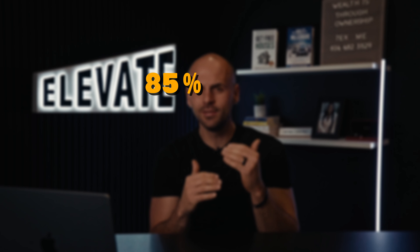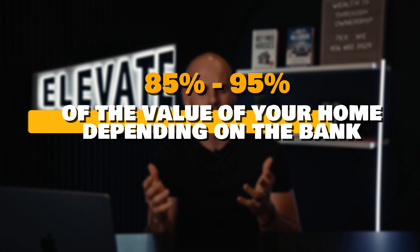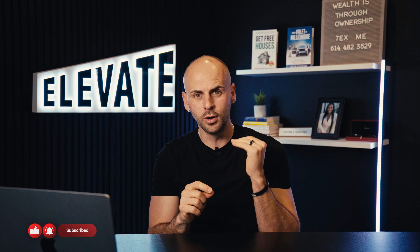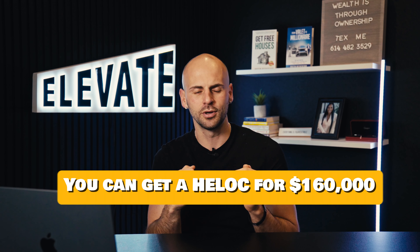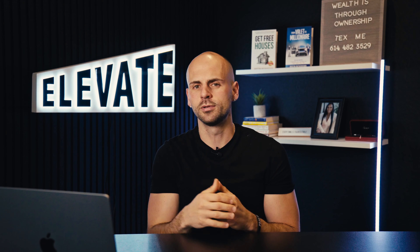You can usually get a HELOC for 85 to 95% of the value of your home, depending on the bank that you go to. Let's use 90% for simple round numbers. So 90% of $400,000 is $360,000, and you owe $200,000. That means you can pull out an additional $160,000 of cash off of your line of credit. You have an account with $160,000 in it and you don't pay any interest when you aren't using the money, but when you draw on the money, the interest starts clicking.